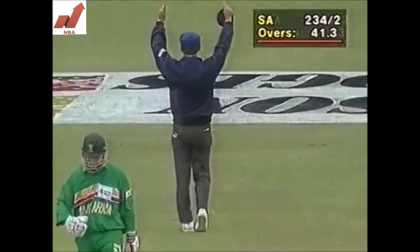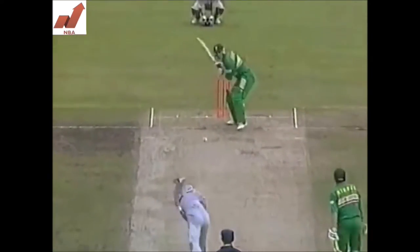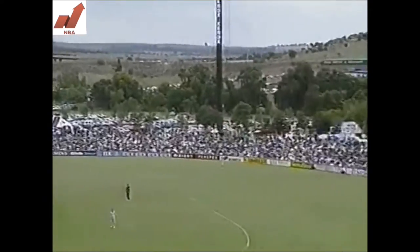That will go for six — in fact, that's gone ten rows back! That's a huge hit from Dave Callaghan. Of course, this is the highest score by any South African in limited-overs internationals — and this one's gone for six as well.